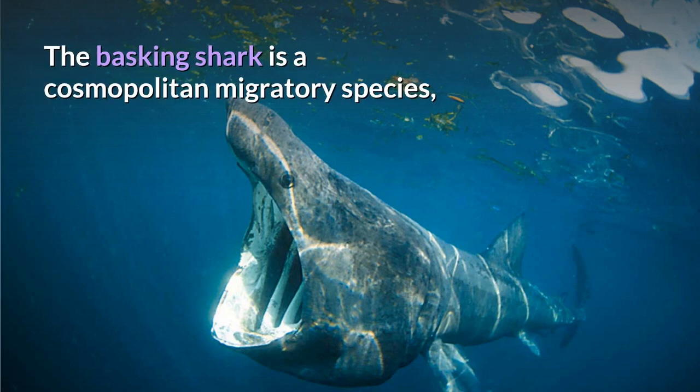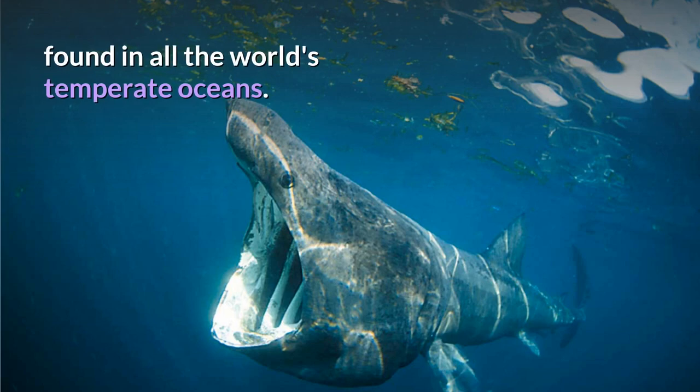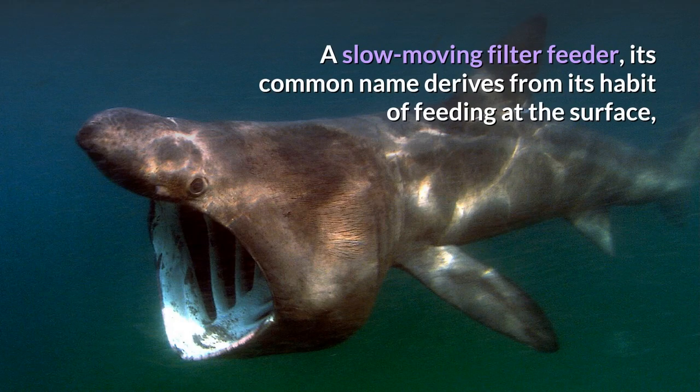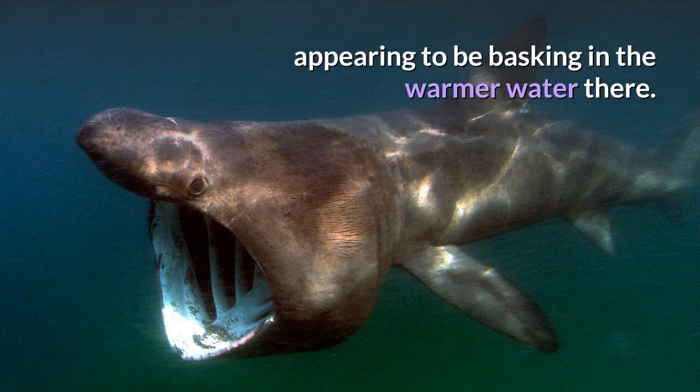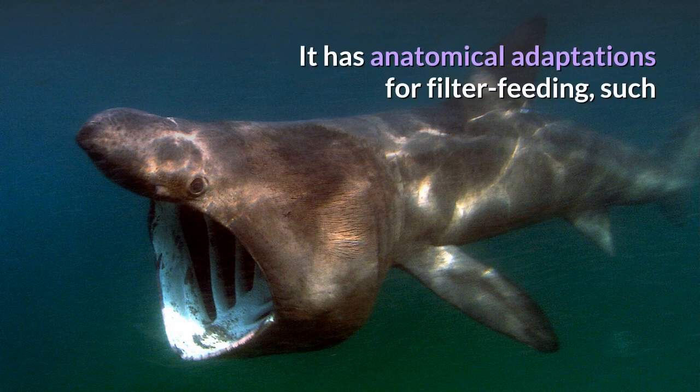The basking shark is a cosmopolitan migratory species found in all the world's temperate oceans. A slow-moving filter feeder, its common name derives from its habit of feeding at the surface, appearing to be basking in the warmer water there.